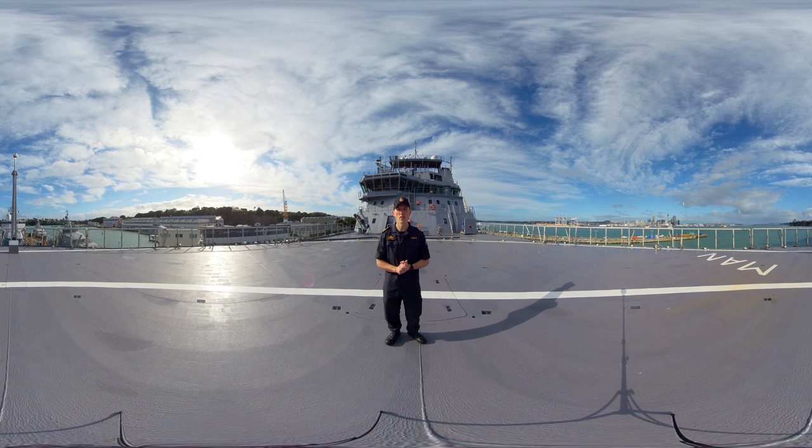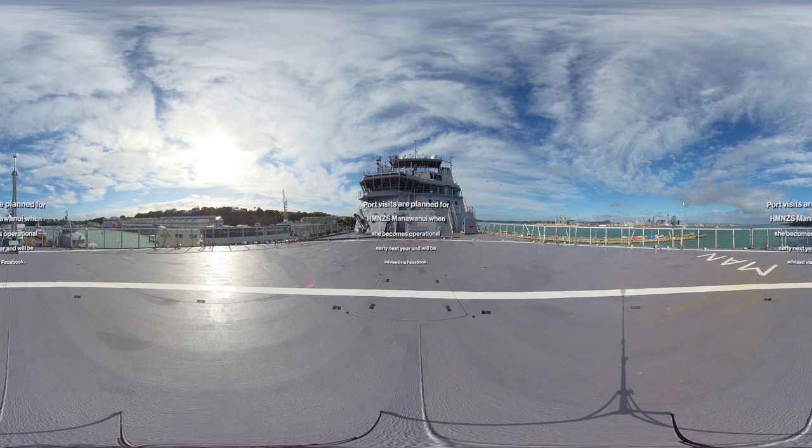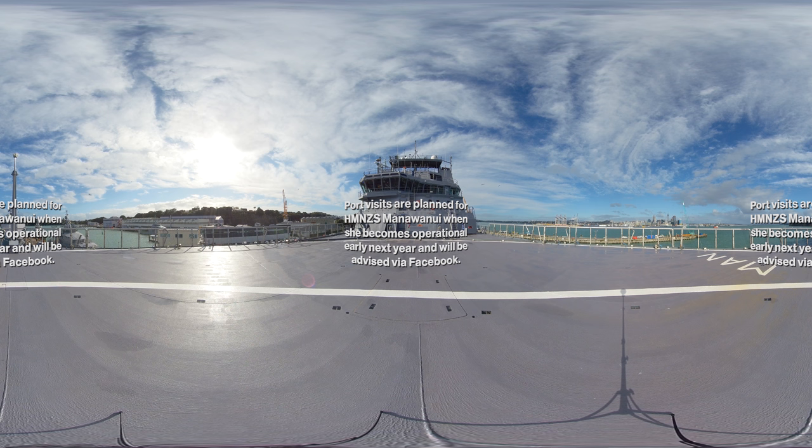Well that completes the tour. I am sure you will agree that this is a fine looking ship with a huge breadth of capability to deliver for the people of New Zealand. On behalf of my ship's company I thank you for taking the time to join us and we very much look forward to hosting you on board in the future.